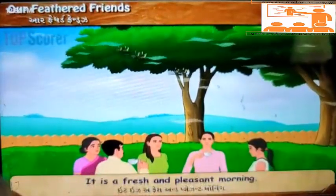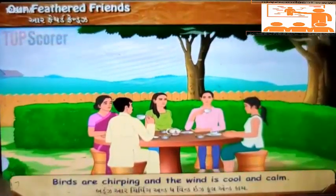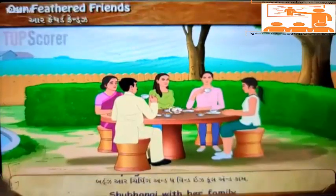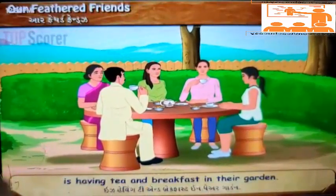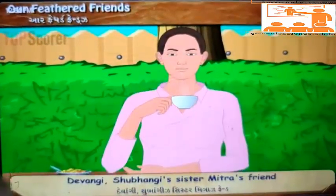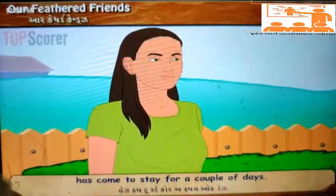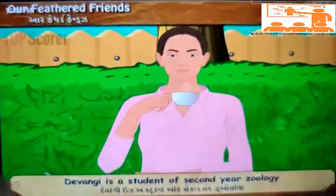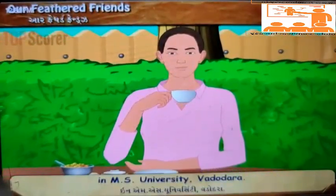It is a fresh and pleasant morning. Birds are chirping and the wind is cool and calm. Shubhangi with her family is having tea and breakfast in their garden. Devangi, Shubhangi's sister Mitra's friend, has come to stay for a couple of days. Devangi is a student of second year zoology in MS University, Vadodara.